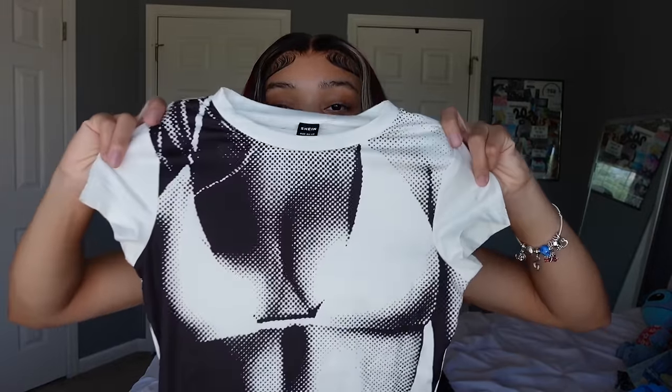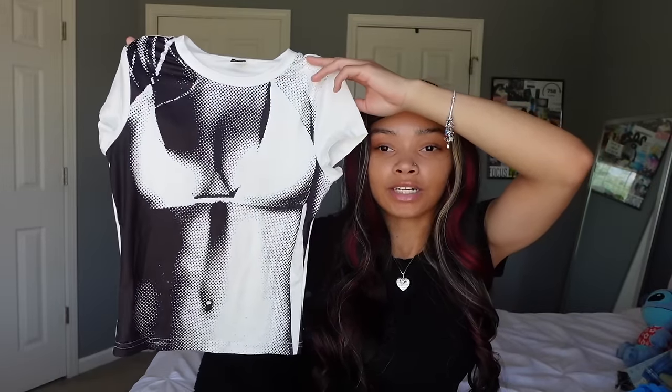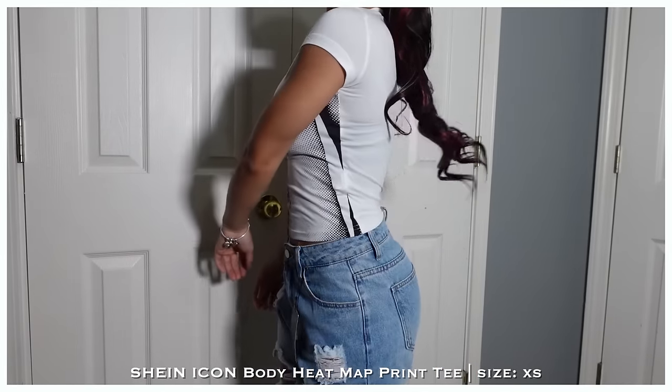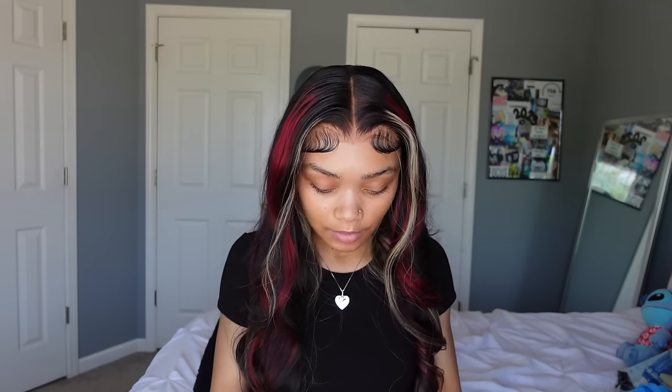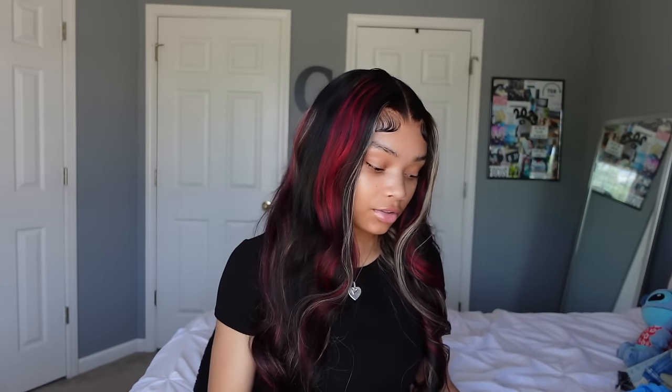Next is this viral shirt that literally everybody has — it's like a little bikini top printed on it with a belly and everything. Nothing on the back. I'd probably just wear this as a chill shirt because I know everybody has it and I don't want to be matching with someone out. I got it in extra small — it's super stretchy so you could even size down.